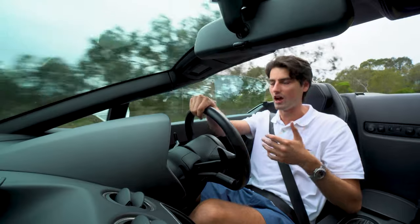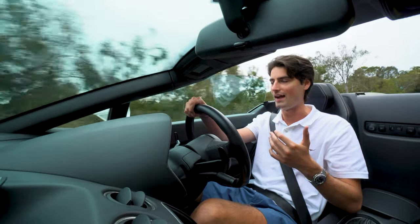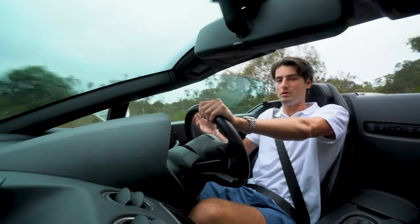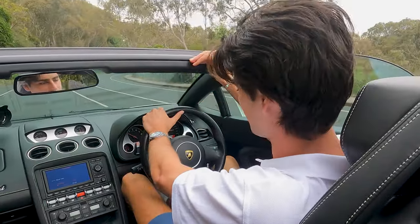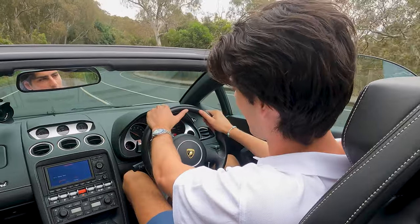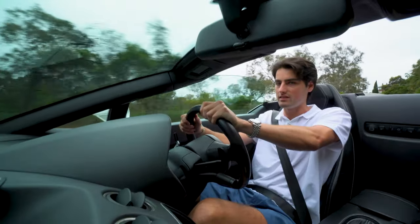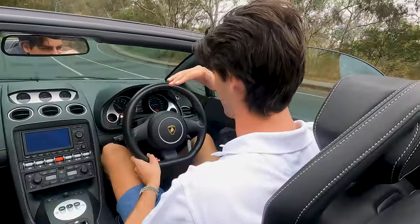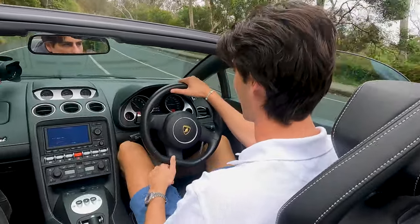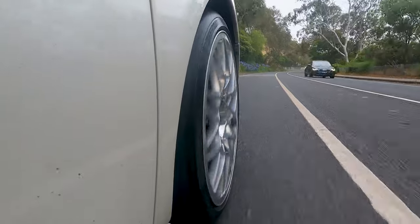Before stepping into the Gallardo, I knew the interior would be a little tight, which is a given because I am a little taller than the average punter. My head is close to the windscreen and my knees are a bit jammed. But overall it is nice having such a short, snubby little car with the bonnet that just drops away over the front so you know exactly where those front wheels are.